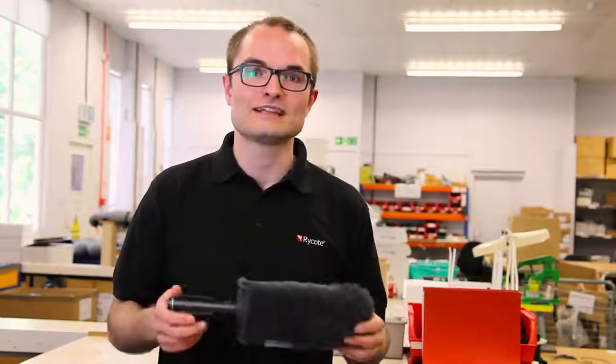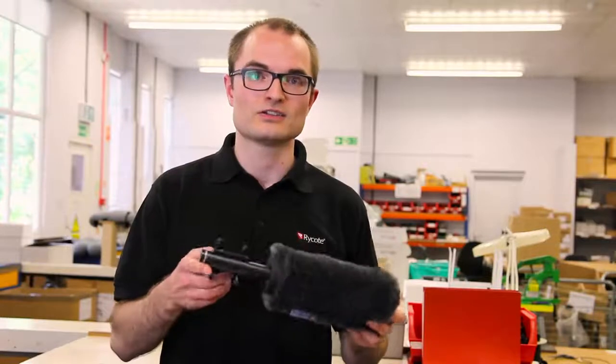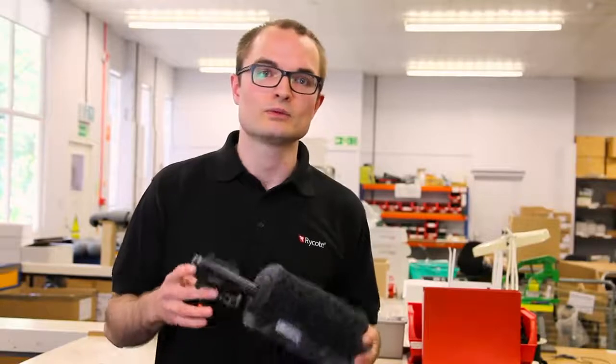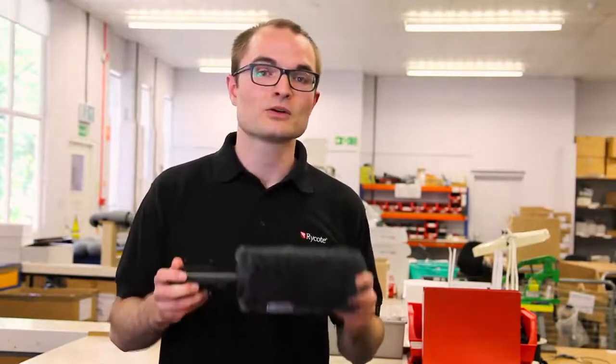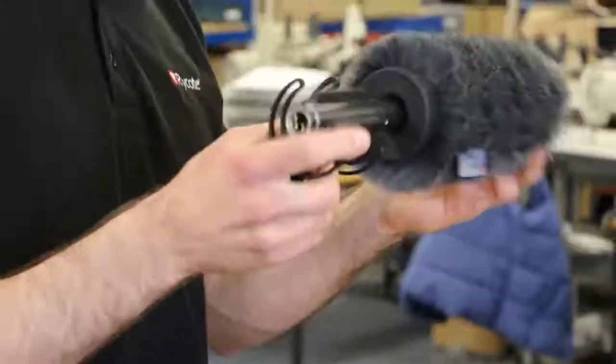In that kit you get a range of accessories including a shock mount featuring our dual layer technology for massive reduction in handling noise, a universal shotgun mount for use on the end of a boom pole, and a hot shoe adapter for using on a camera. The whole thing is extremely flexible.